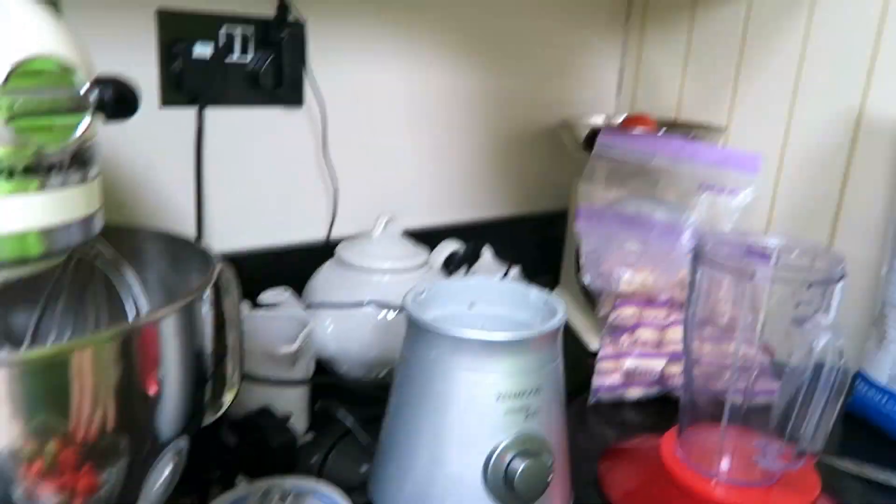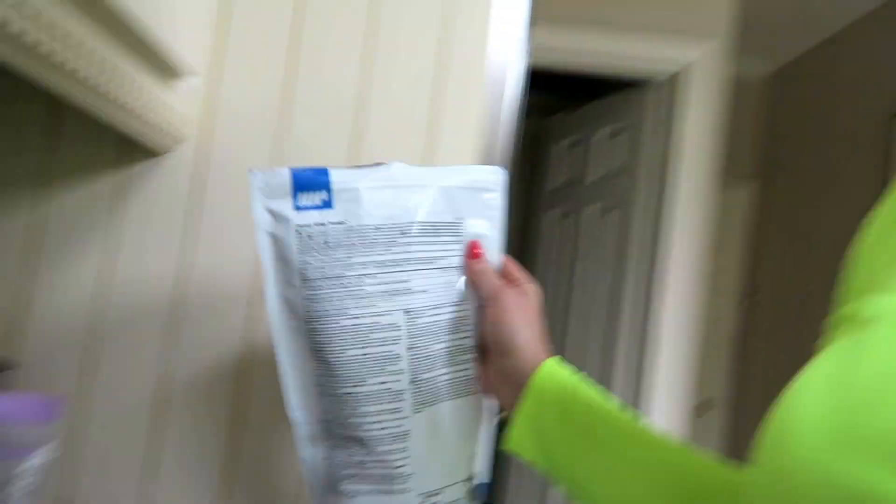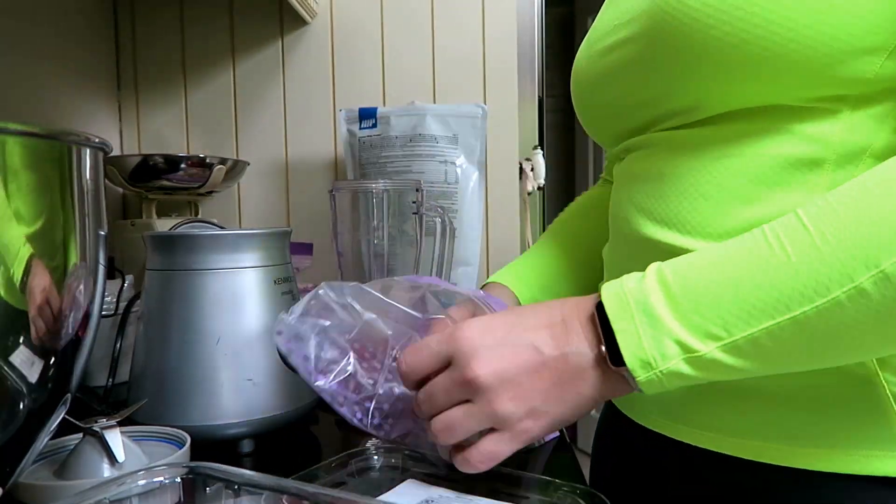I'm going to go in now and grab my post-workout shake, and then get myself ready because I'm heading out for a coffee with Danny. My post-workout protein shake is going to be 130 grams of strawberries, 35 grams of whey protein, and 100 grams of frozen banana.